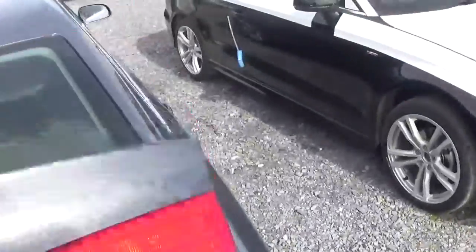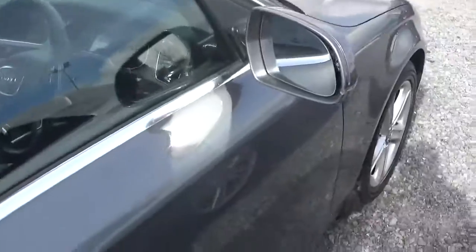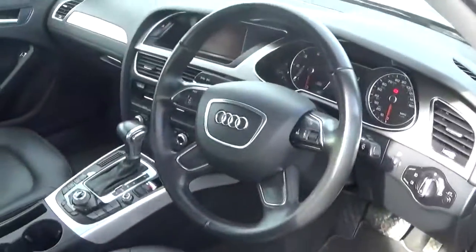The car comes with a long list of equipment including automatic lights and wipers, Bluetooth, cruise control, climate control and MMI satellite navigation.